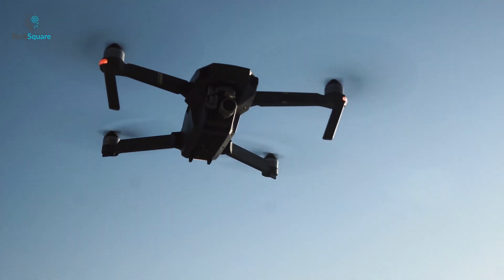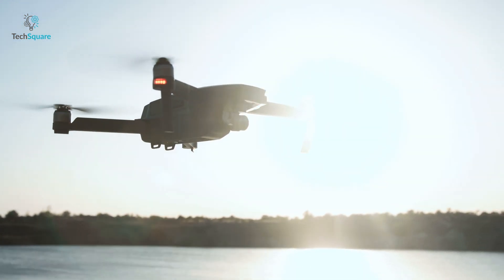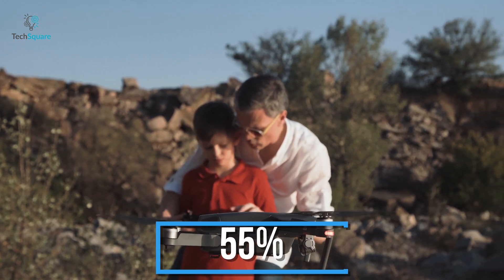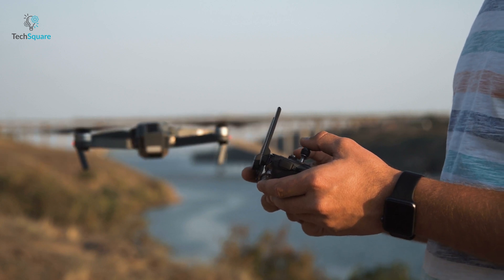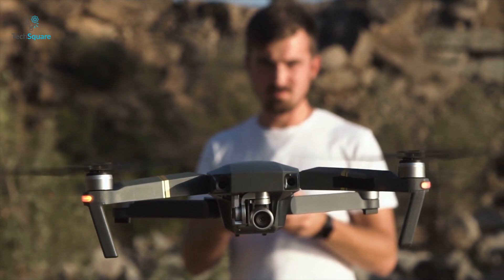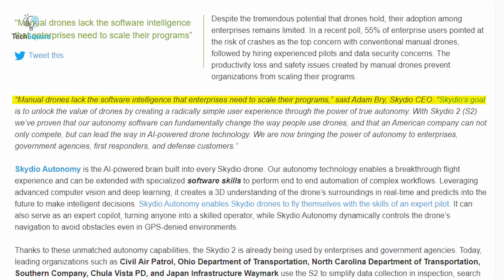Drones have tremendous potential for enterprise use cases, yet their adoption rate among enterprises remains limited. A recent poll revealed that 55% of enterprise users pointed out the risk of crashes as their top concern with conventional manual drones. There is also the concern of hiring experienced pilots and data security professionals, which may result in productivity loss and safety issues, preventing organizations from scaling their drone programs. Skydio CEO Adam Bry stated that manual drones lack the software intelligence that enterprises need to scale their programs, and that Skydio's goal is to create a simplified user experience through the power of autonomy.